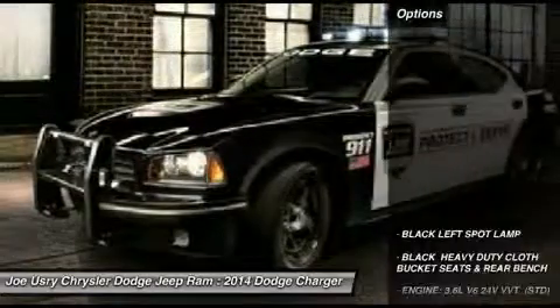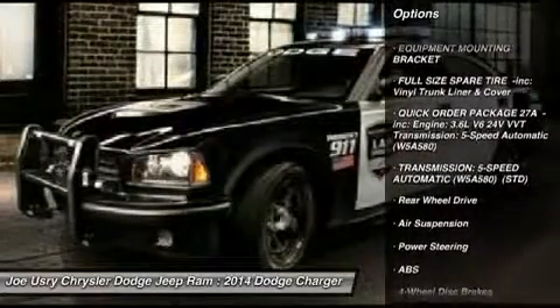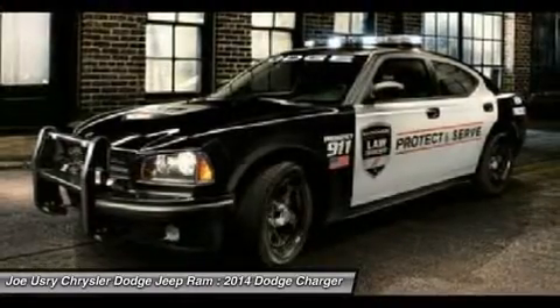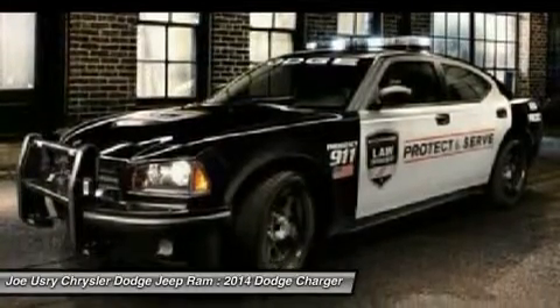Here are some of this vehicle's great options: traction control, steering wheel audio controls, anti-lock braking system, stability control, adjustable steering wheel, power steering, keyless entry, four-wheel disc brakes, cruise control, rear defrost.